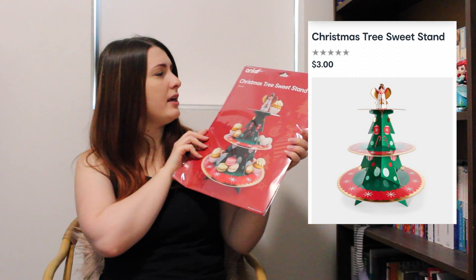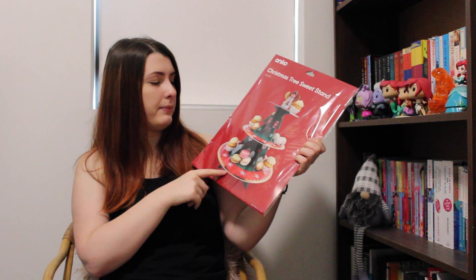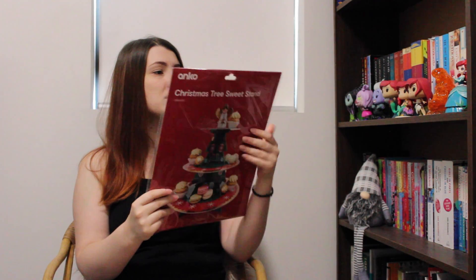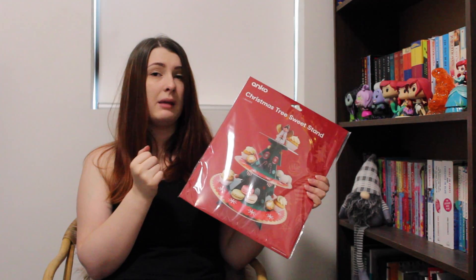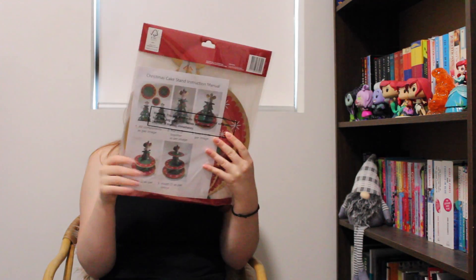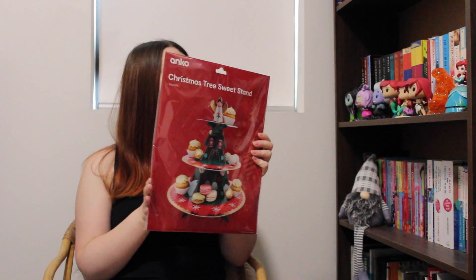This next item is really cute — I'm excited to put it together. It's a little Christmas tree sweet stand. It's a paper disposable stand for sweets, and all the little pieces come inside so you can assemble a temporary festive display. I make lots of baked goods around Christmas time and I thought this was a really cute, festive way to display sweet items. It was nice and cheap and I'm looking forward to using it.